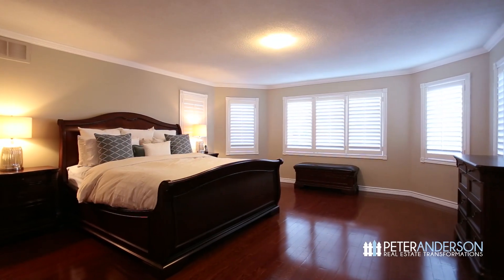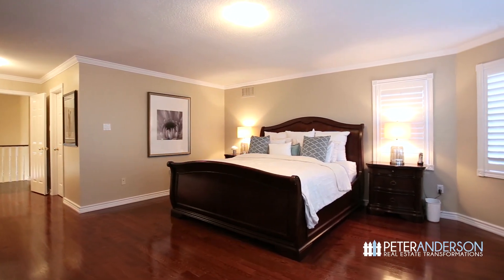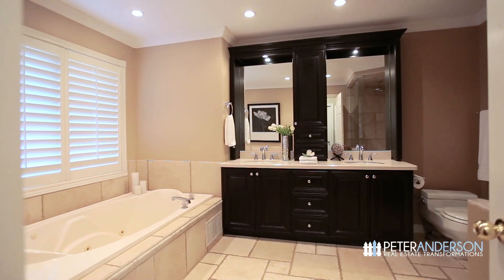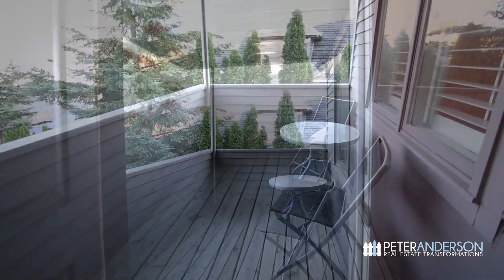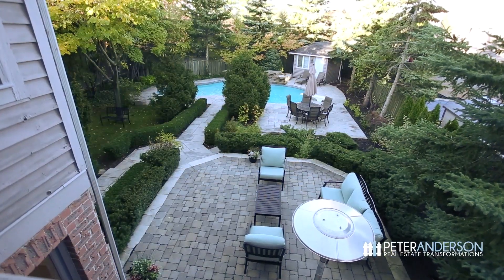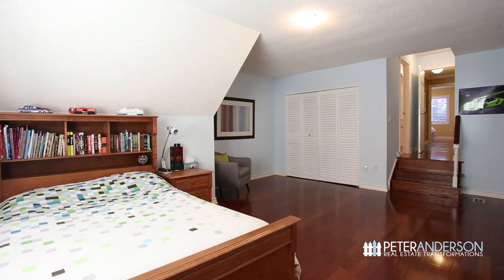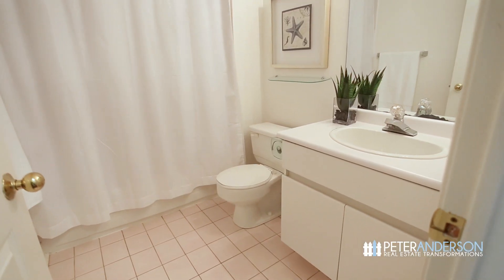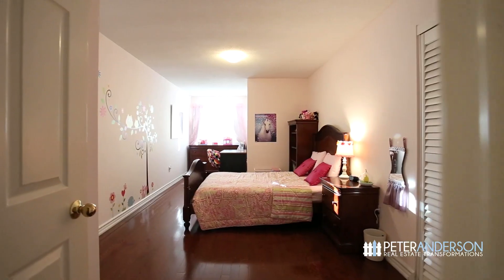The spectacular master bedroom features a large walk-in closet and a five-piece spa bathroom complete with jacuzzi tub, a double granite vanity, and a glass-enclosed shower. Step out onto your private balcony and enjoy the view of the beautiful backyard. The second bedroom feels like a spacious loft with vaulted ceilings and a four-piece ensuite. There are two more great bedrooms and a main four-piece bathroom.